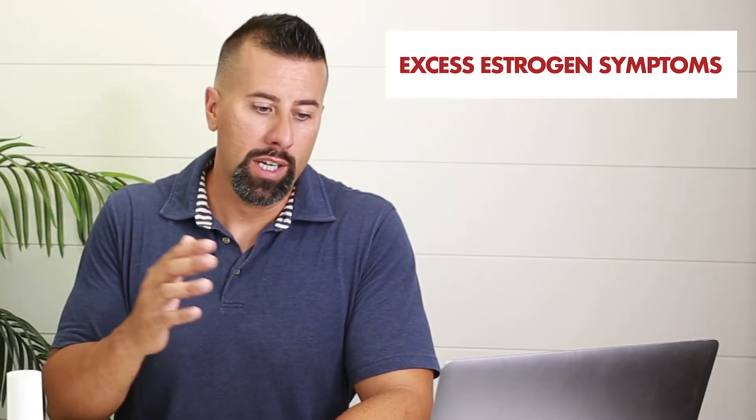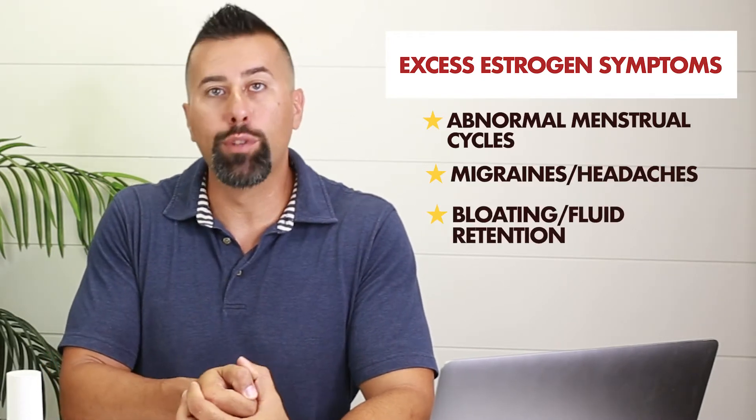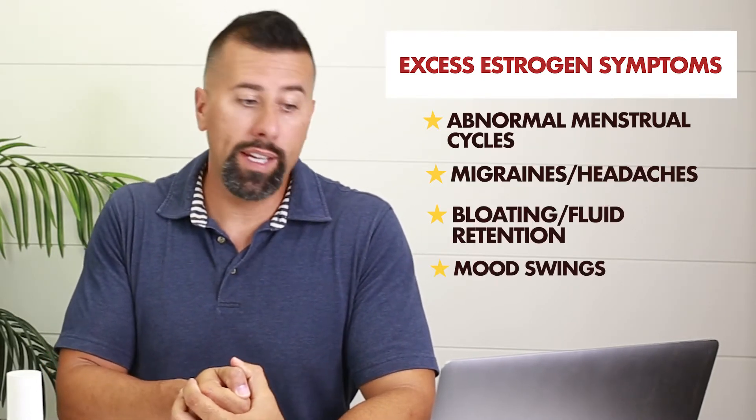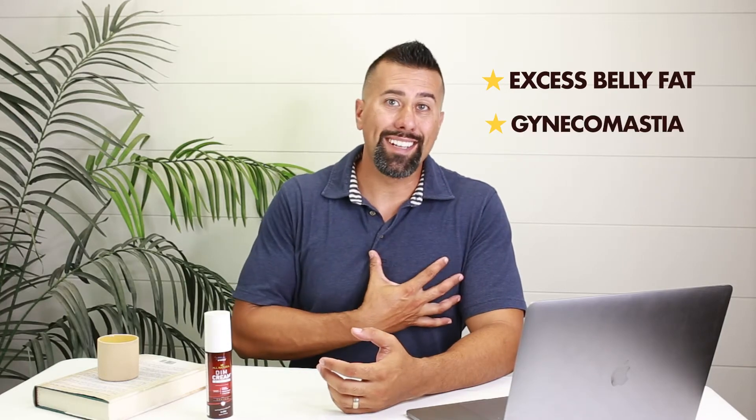First and foremost, when it comes to excess estrogen, it can be really different between men and women. Women with estrogen dominance may need something like an estrogen blocker due to symptoms including abnormal menstrual cycles, migraines, headaches, bloating, fluid retention, mood swings, PMS, fatigue, and fogginess. For men, it could be excess belly fat or gynecomastia.